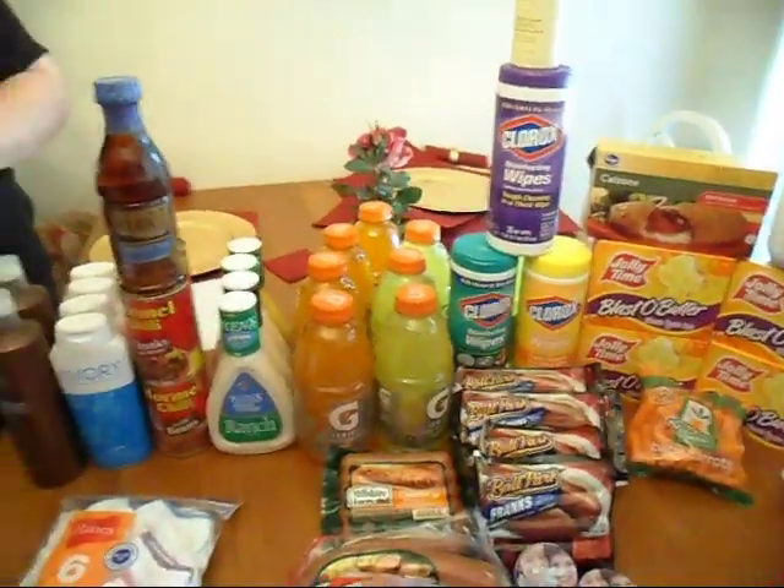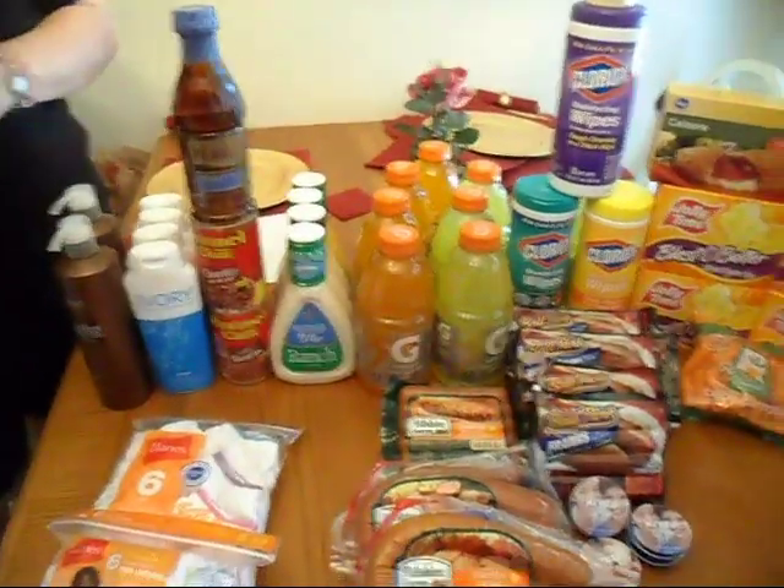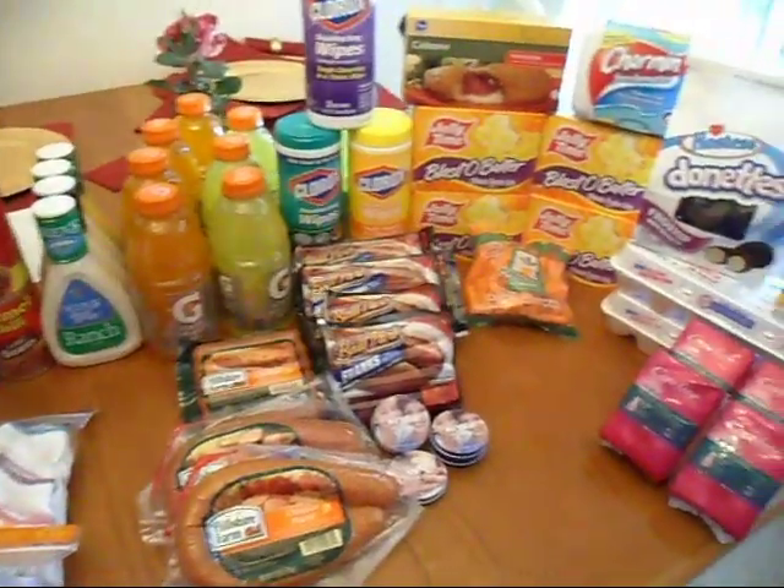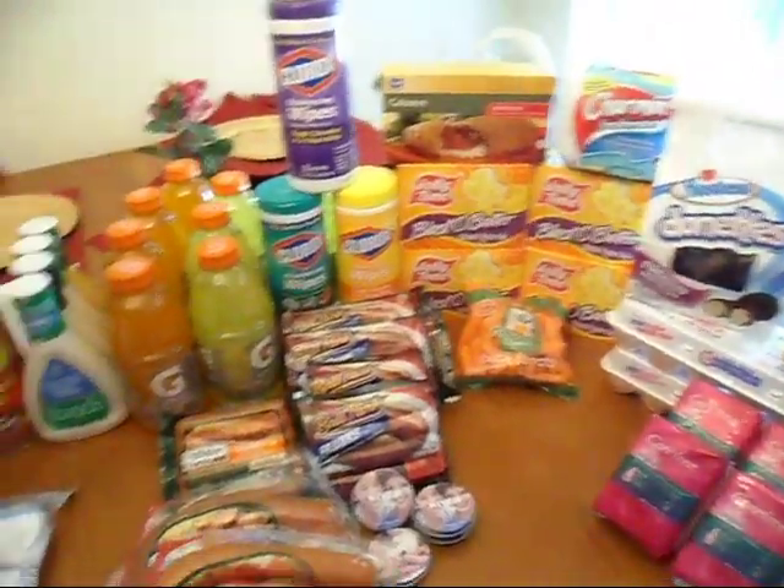So that's the haul I had today. I did tally everything up — for the three stores I spent $57.41 and I saved a total of $117.03. So it is possible to have a great amount of savings. Just get the stuff that's on sale, make sure that you have a coupon for it, and you'll score big. Thanks and have a great day, bye!